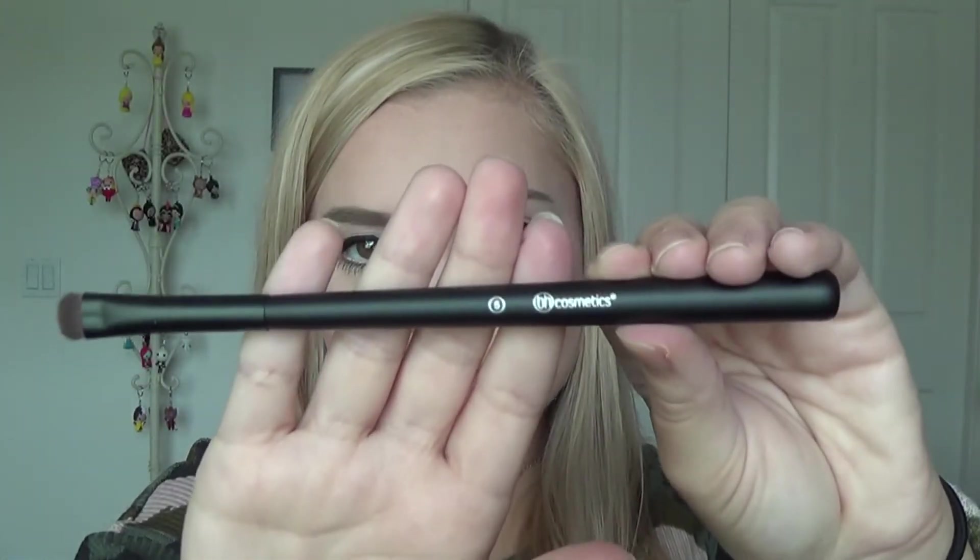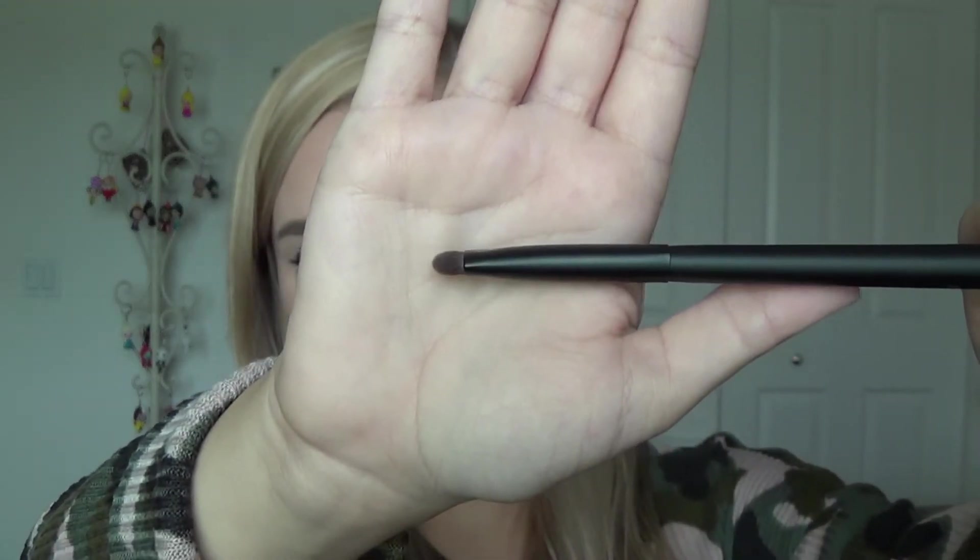Brush number four is a flat eyeshadow brush. Brush number five is a smudger brush — also a flat eyeshadow-style brush. Brush number six is a very small eye detailing brush, and brush number seven is also very small and angled — it's a bent liner brush, which I think would be great for applying liquid or gel eyeliner. That's all the brushes from BH Cosmetics!